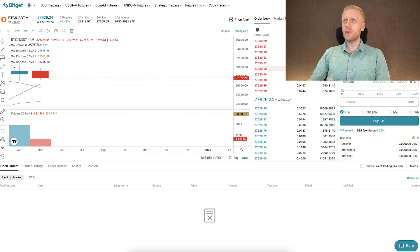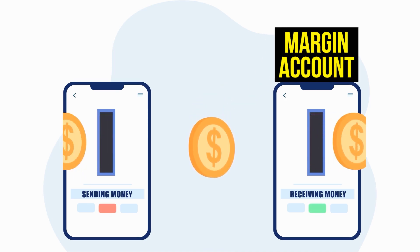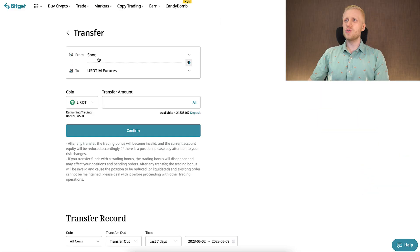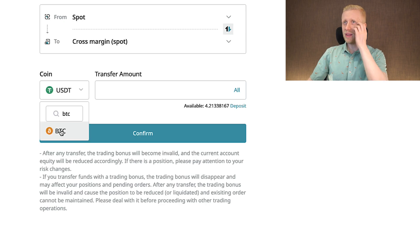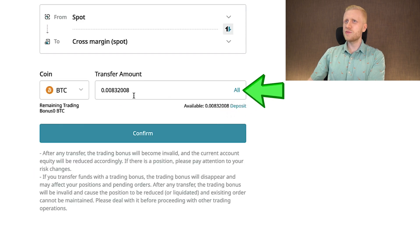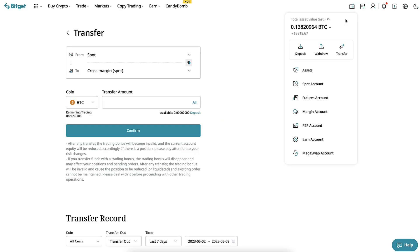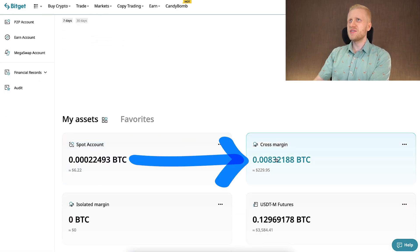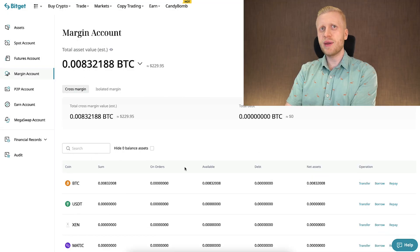When you want to do margin trading, you need to transfer some money from other accounts into your margin account. You can come here to assets and click the transfer button. Then you choose what currency you want to transfer and where. I will choose BTC, from spot to cross margin. I click to transfer the amount — around $300 — and confirm. Transfer succeeded. Coming back to assets, we'll notice the money from my spot account has been transferred to the cross margin account.